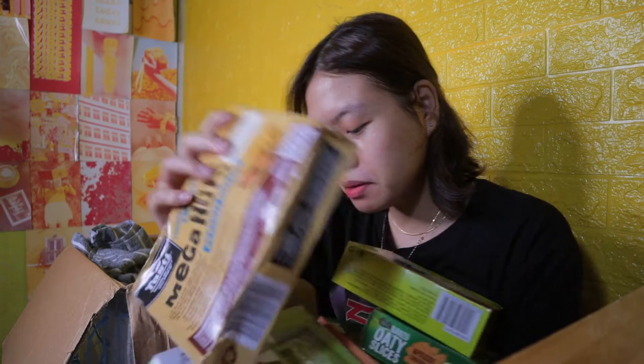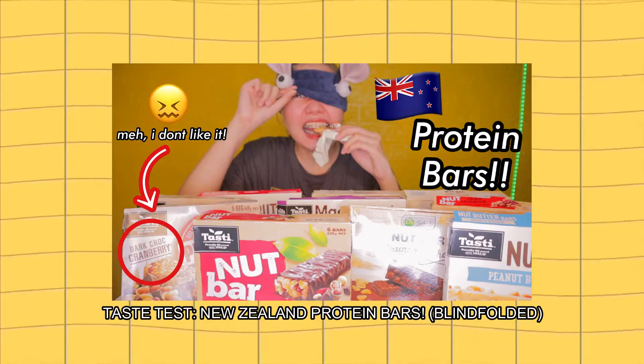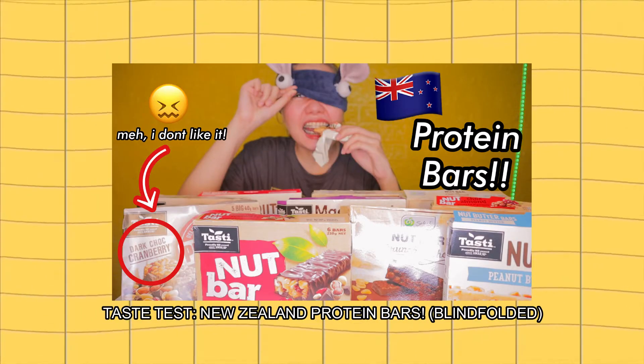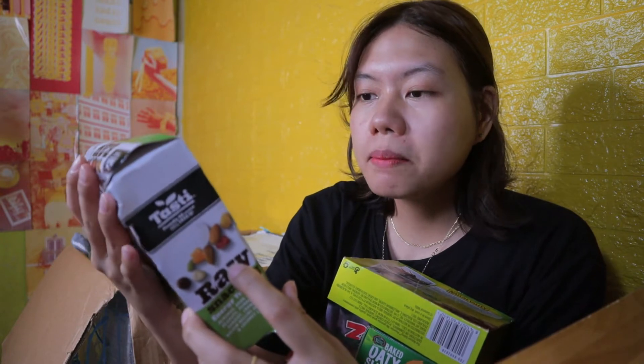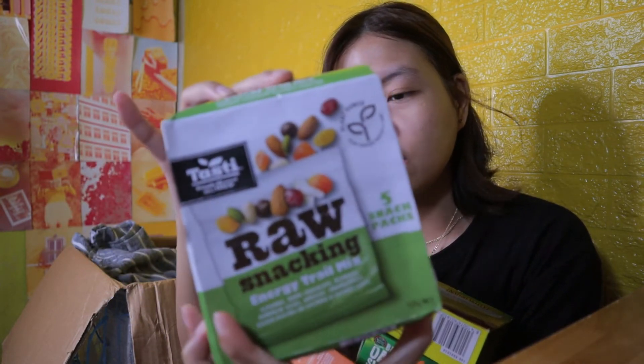Sobrang dami yung protein bars. Isa-isahin natin sila. If you guys have seen the previous video, gumawa ka ng parang protein bars — or, trying New Zealand protein bars. And ito this time, sobrang dami. Iba-iba talaga sila. So, this one is Mega Nuts Peanut Butter from Tasty. Raw Snacking Energy Trail Mix — siguro iba-ibang flavors yun nandito.